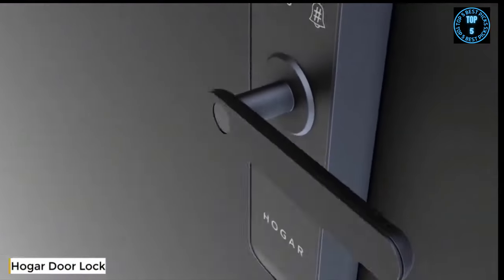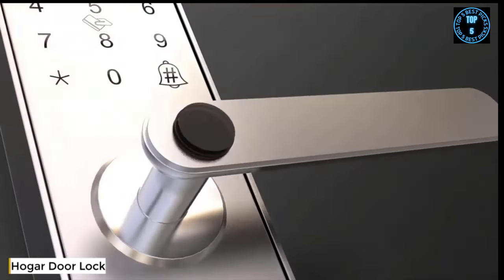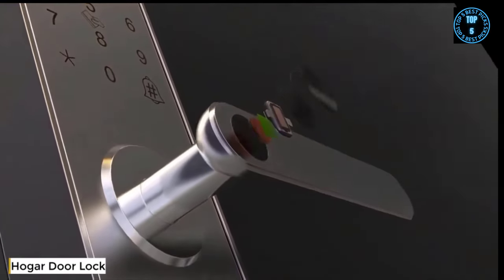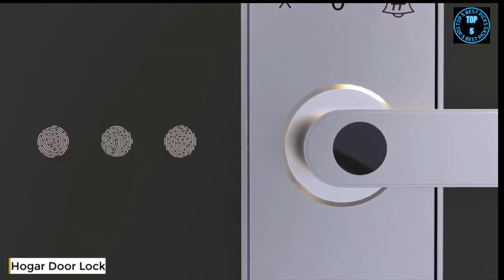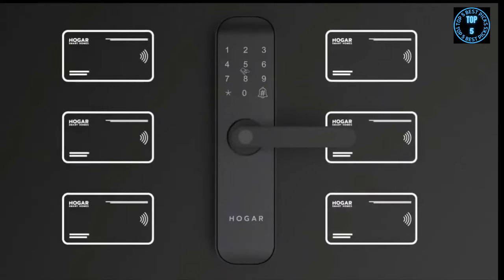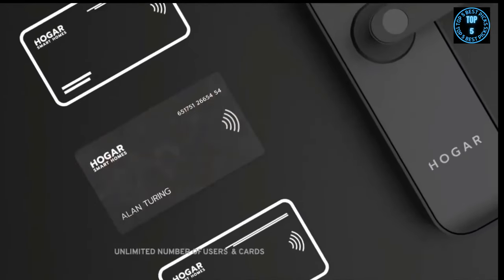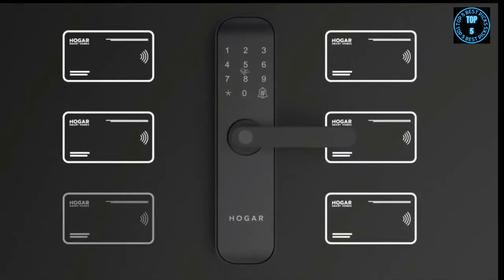This is the smart door lock — the result of a collective obsession to simplify your home security. A hypersensitive fingerprint reader lets you use your finger as your own unique key, and you can configure this to work for your entire family. It also has a built-in RFID sensor that can be configured for an unlimited number of users and cards, which can also be deactivated at your will.